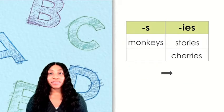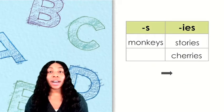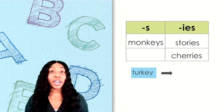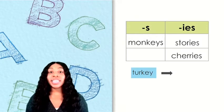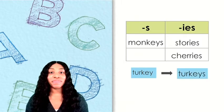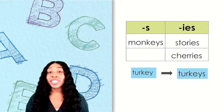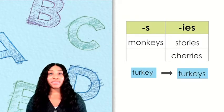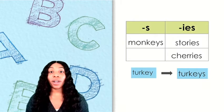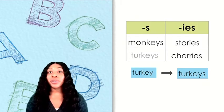Here's another word. How would you pronounce this word? This word is turkey. It ends with EY, so we know we just need to add the S. Which column does this word belong in? If you said turkeys belongs in the S column, you are correct.